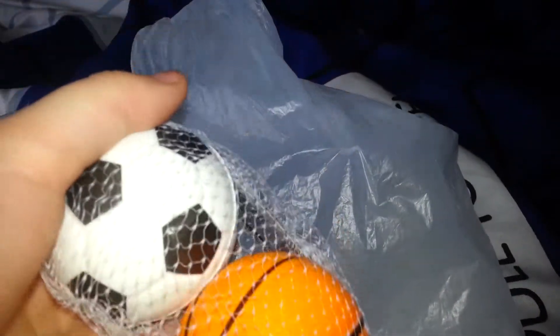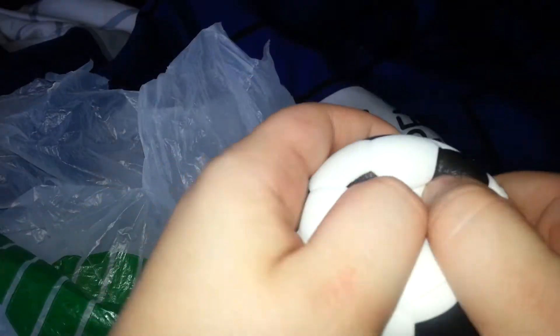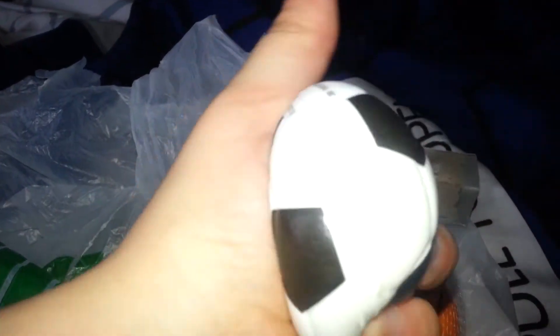Next thing I have in here is these little balls that are so squishy, almost like squishies. I'm going to open them now because they're just something small, might as well open them now. Here's the first one - it's a soccer ball. Look at it. Isn't it so cool and fun? Squish it all the way down.